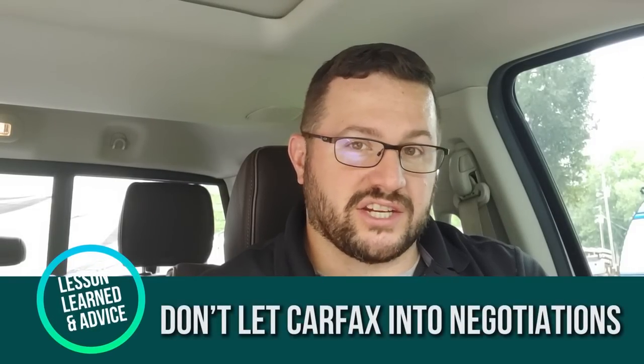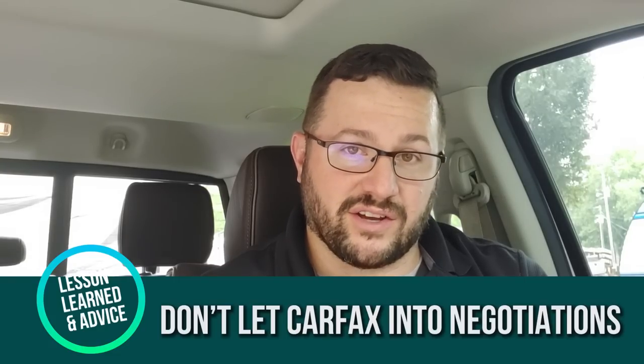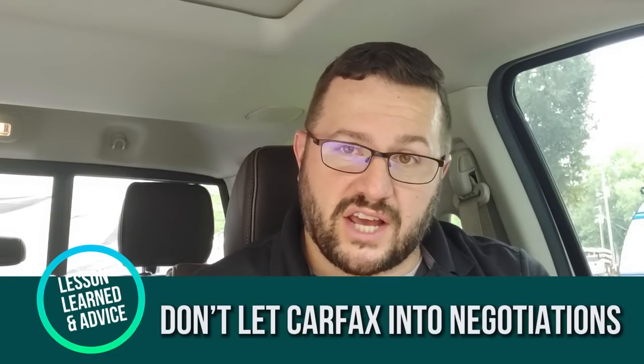Carfax is often brought up in negotiations for a used vehicle. Don't let it become a negotiation point. Carfax reports are great, but they can run anywhere between three to nine months behind on what actually happened to a vehicle. So if a truck was in a wreck a few weeks ago, got fixed fast, and was traded in, it might not show up. Same with maintenance records — a lot of things are on there but a lot aren't. Don't let it become a negotiation factor.